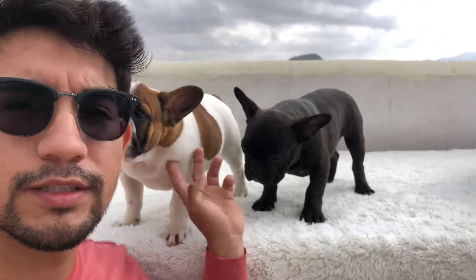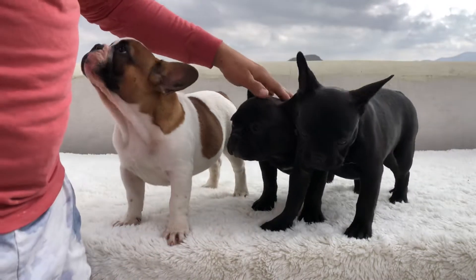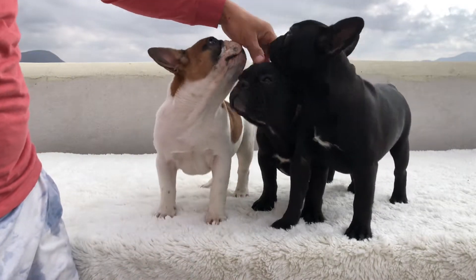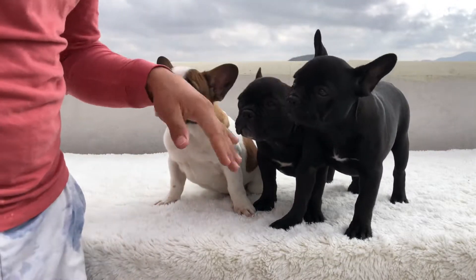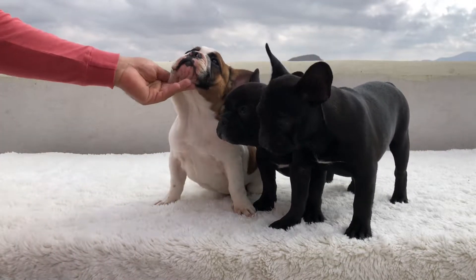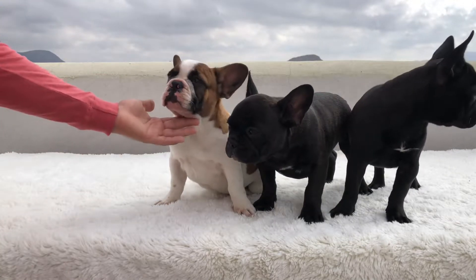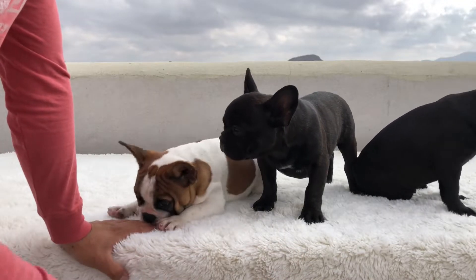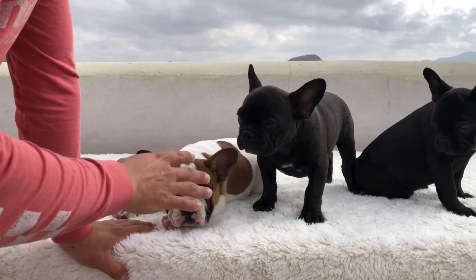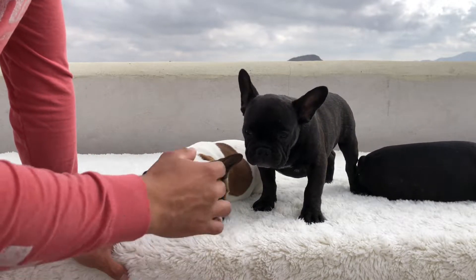These are two of our boys. This is Max — he's our Pied boy. This is going to be Louie, he's our Brindle boy. And this is Luna, our Brindle female. So let's start off with Max here. Max is just a beautiful guy. He stands out every time we take him out. We take these guys out to the beach, we like going hiking, so we'll take them on small hikes so they can get a little bit of exercise and some sun.